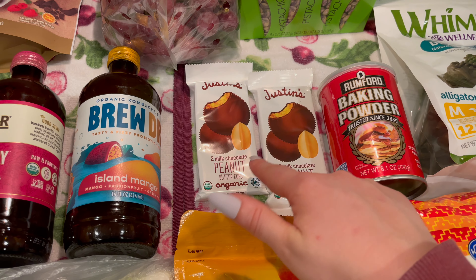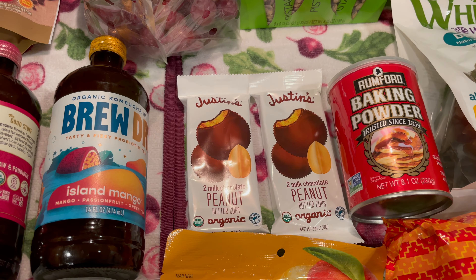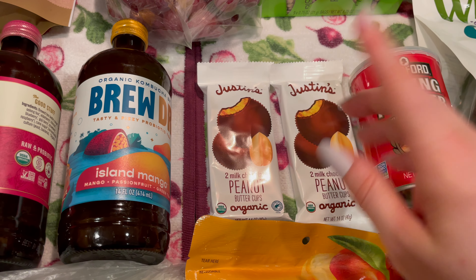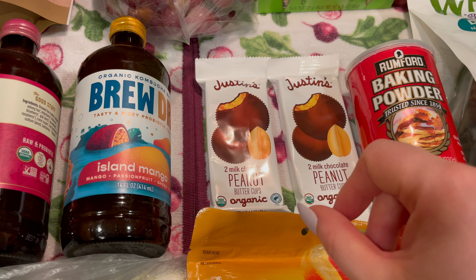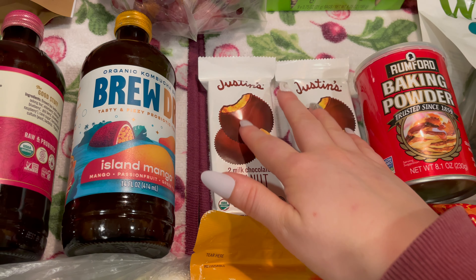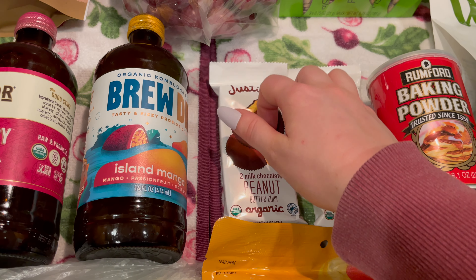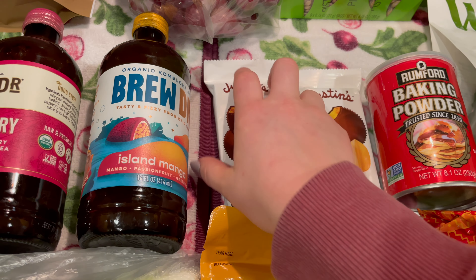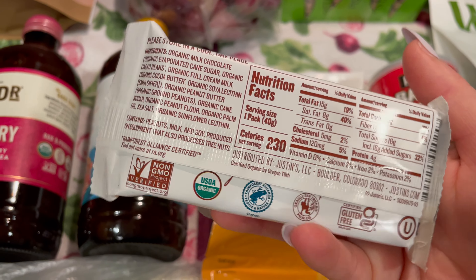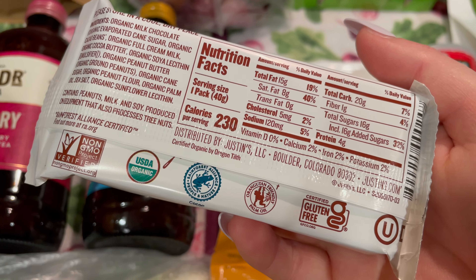I also grabbed these two Justin's Milk Chocolate Peanut Butter Cups — the organic ones. These are like my favorite candy. It is my birthday the day we're traveling — we'll be traveling literally all day on my birthday — so I thought I would save these for on the airplane, like a little treat to celebrate. One for me, one for my husband, or maybe we'll split one and save one for the plane ride back. These are Non-GMO Project Verified, USDA Organic, Rainforest Alliance, orangutan-friendly, and Certified Gluten-Free.